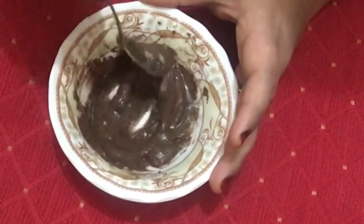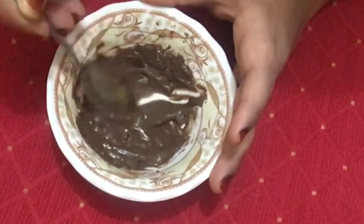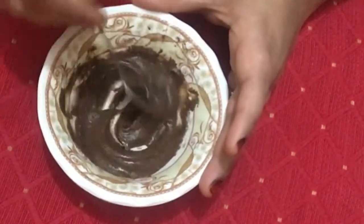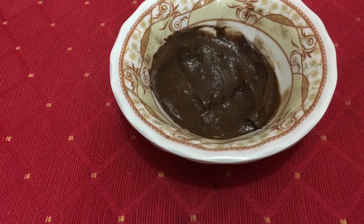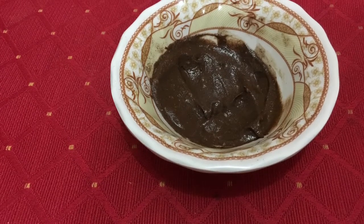On the whole, this chocolate face mask is an all-round beauty multitasker. It fights acne, moisturizes your skin, prevents premature aging, relieves sunburns, and reduces discoloration. It also refreshes your skin, removes hyperpigmentation, removes tanning, and significantly improves oily skin.